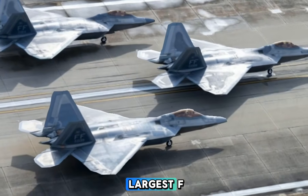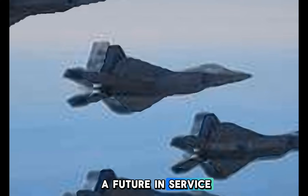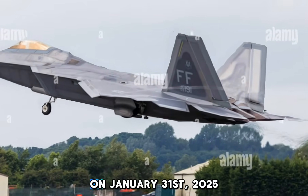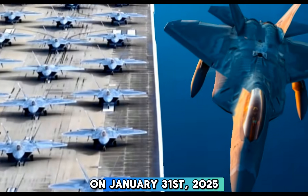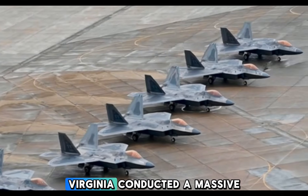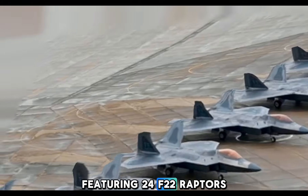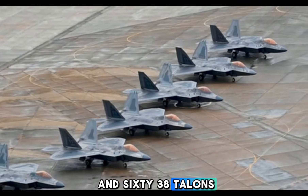First Fighter Wing Conducts Largest F-22 Fleet Elephant Walk — Does the Raptor Have a Future in Service? On January 31, 2025, the First Fighter Wing at Langley Air Force Base, Virginia, conducted a massive elephant walk exercise featuring 24 F-22 Raptors and 6 T-38 Talons.